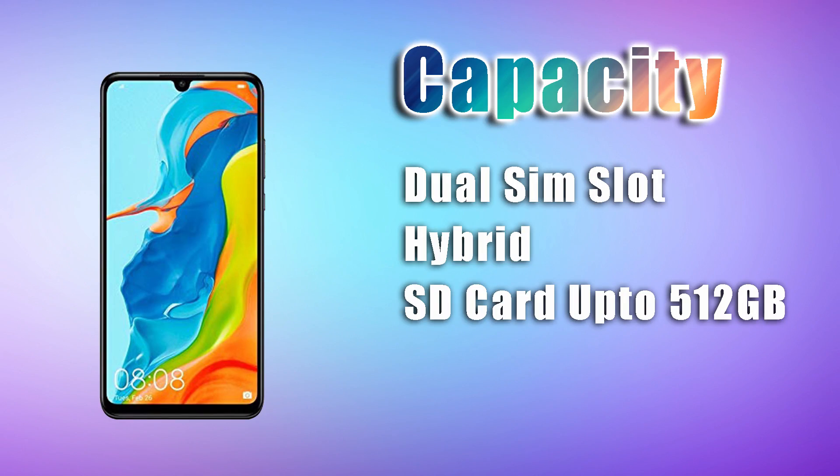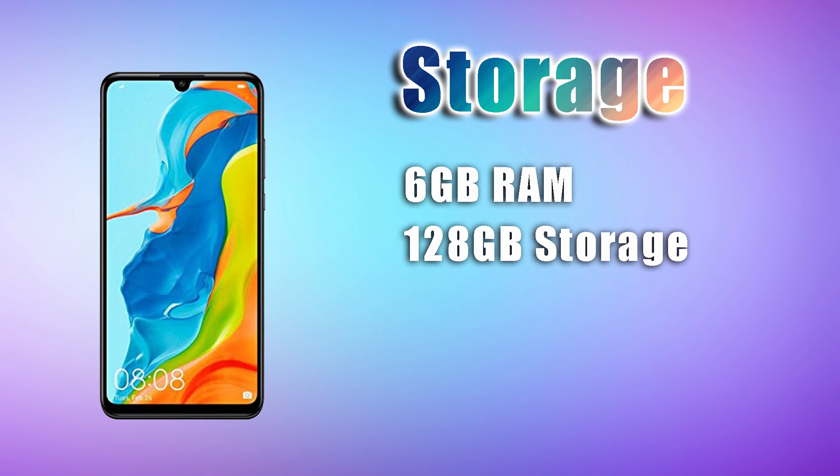This is a dual SIM, hybrid SIM slot. You can expand storage up to 512GB. The variant available in the Nepali market is 6GB RAM with 128GB internal storage, which is also available internationally.